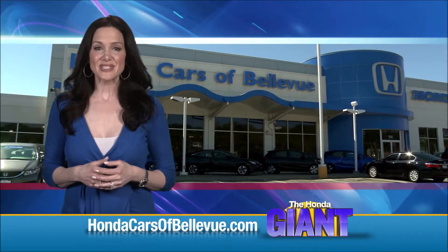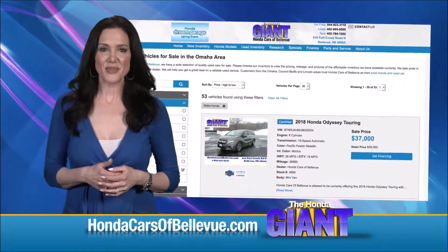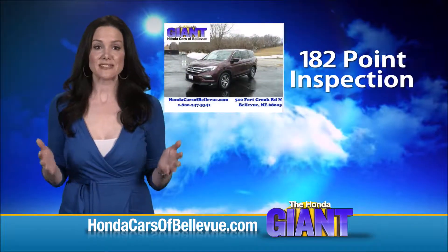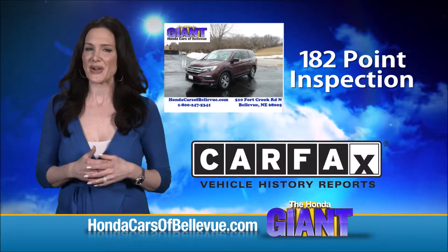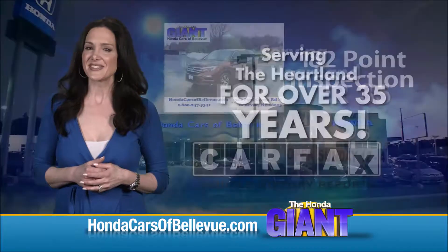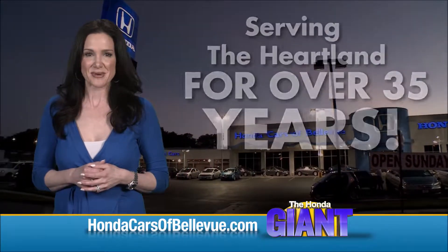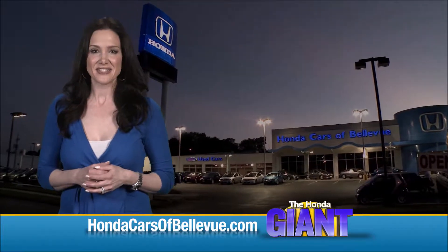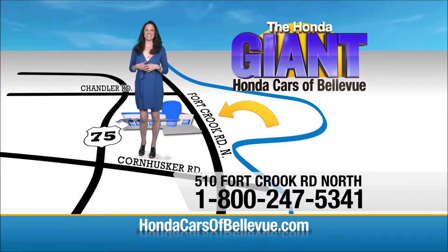For Nebraska's largest selection of Honda certified pre-owned vehicles, go to hondacarsofbellevue.com. Each has passed a rigorous 182 point inspection, is up to date on maintenance, and comes with a Carfax history report. Serving the heartland for over 35 years, one happy Honda customer at a time. Honda Cars of Bellevue, one small step off Kennedy Freeway — one giant Honda savings store.